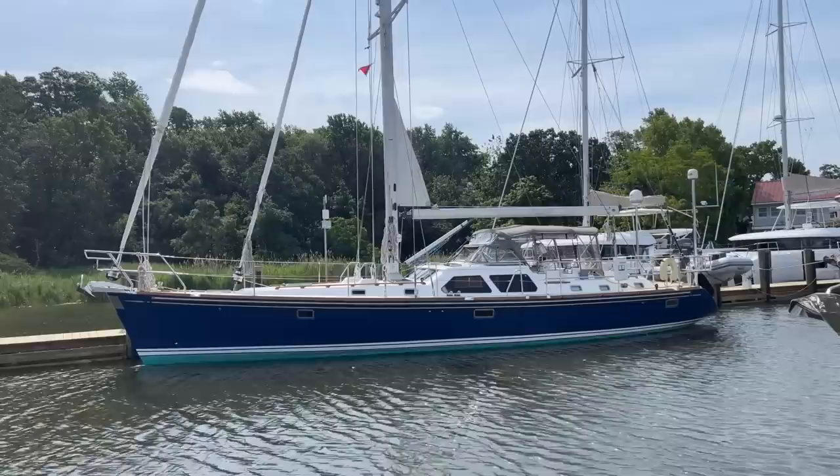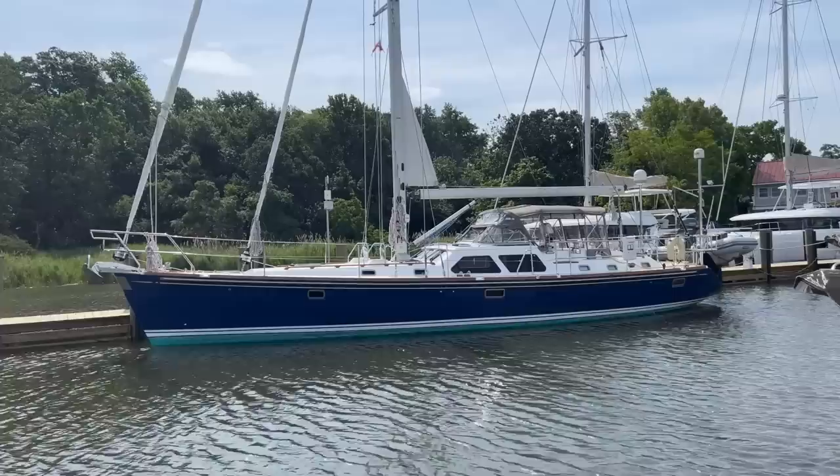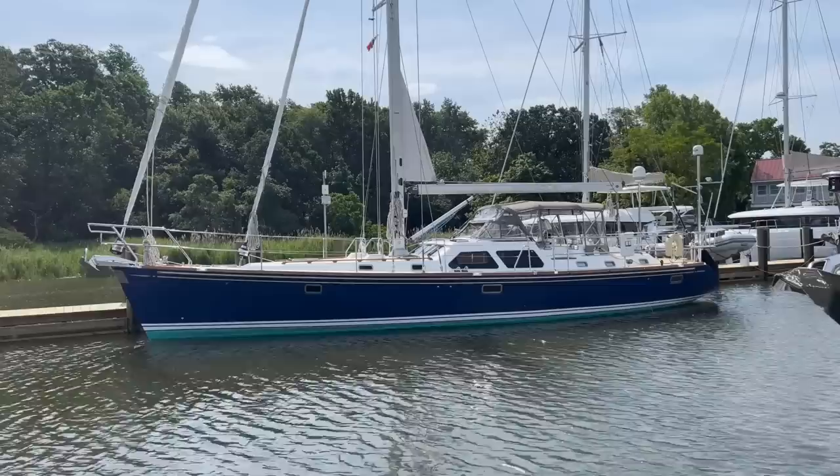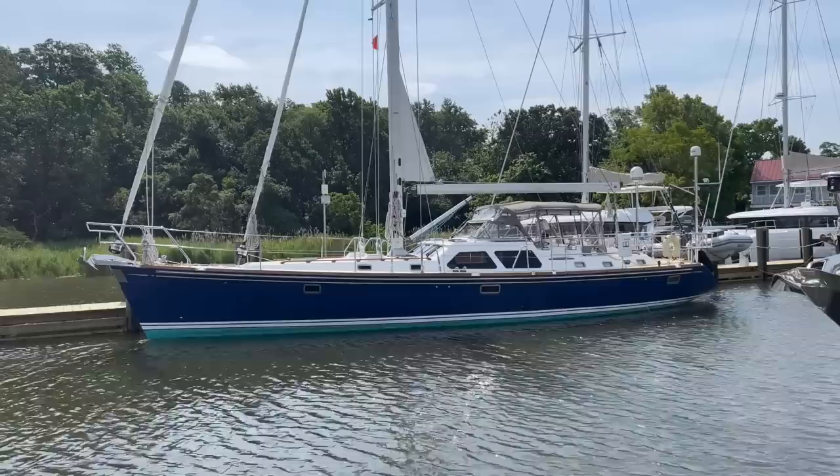Good morning YouTube. We're here today at Burt Jamie Yacht Yard in Annapolis, Maryland. It's early June. We have a very special boat to show you. This is the 2006 Hylas 54 Rover. She's a brand new listing and she's just arrived back into Annapolis after winter in the Caribbean and in Bermuda, and she is ready to go.